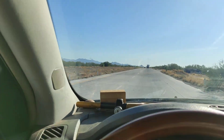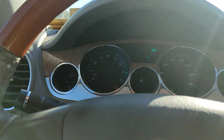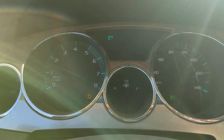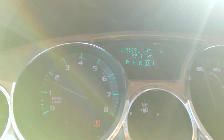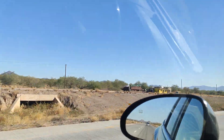Here we are just clipping along. We're not going that fast — only doing about 97-99 kilometers an hour. Got it set for a pretty relaxing drive.